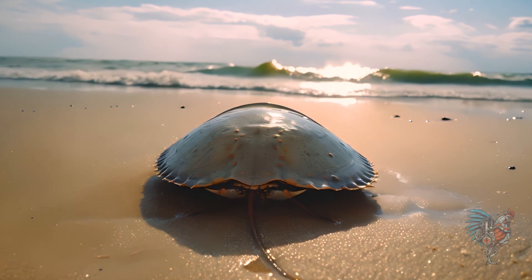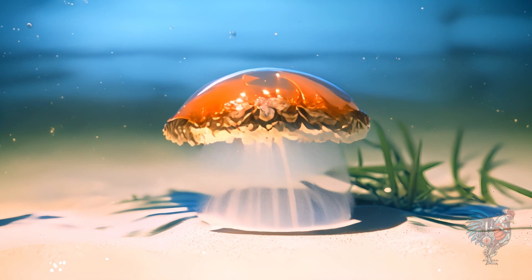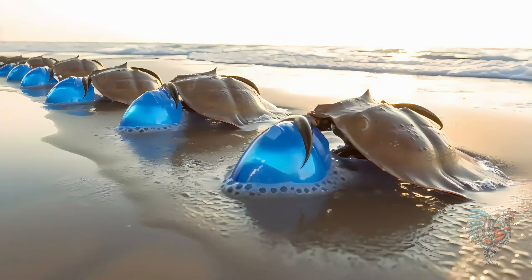The horseshoe crab, with its helmet-like shell, has patrolled the ocean floors for 450 million years. Its blue blood is crucial for medical science.